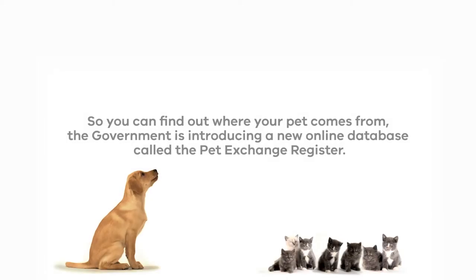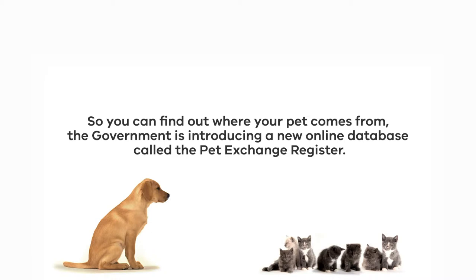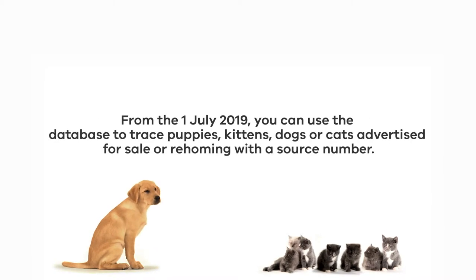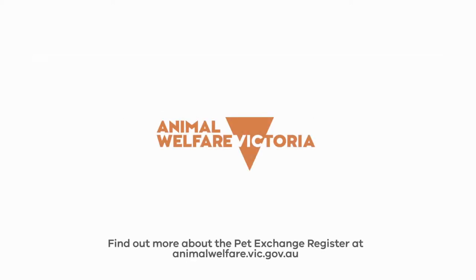So you can find out where your pet comes from, the government is introducing a new online database called the Pet Exchange Register. From the 1st of July 2019, you can use the database to trace puppies, kittens, dogs or cats advertised for sale or rehoming with a source number. Find out more about the Pet Exchange Register at animalwelfare.vic.gov.au.